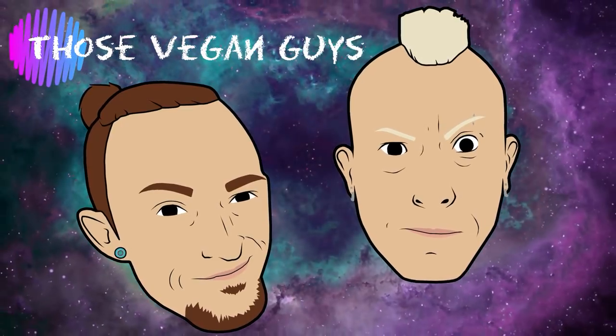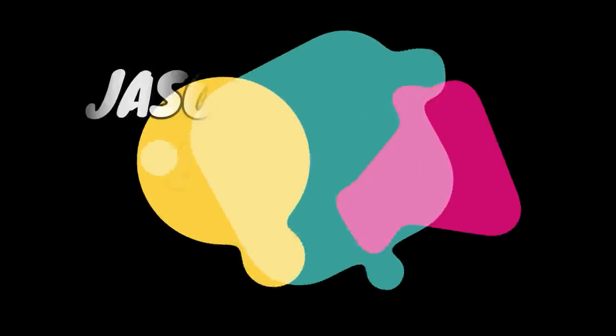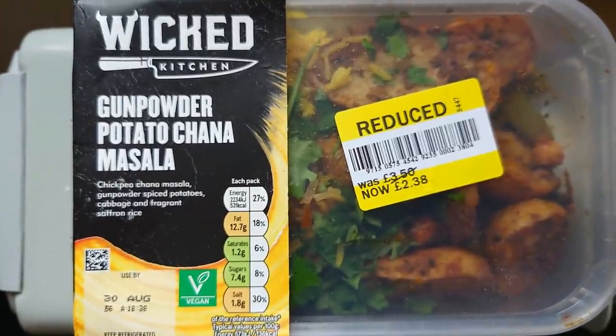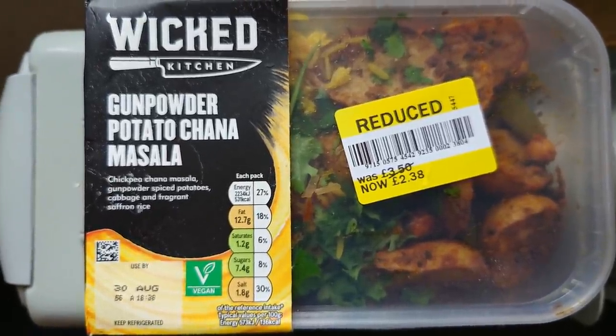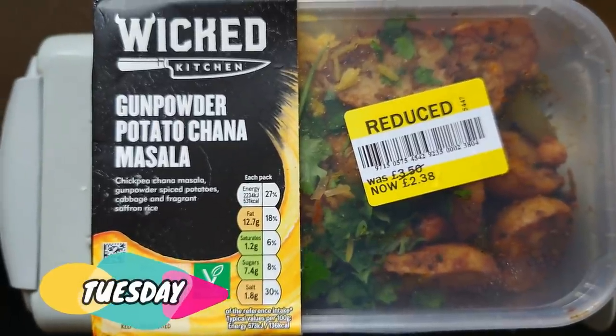It's Jason's Lunchtime Taste Tests. Well, hello all. I'm in work. As you are very aware now, this is a Lunchtime Taste Test and I'm very excited to have picked this up yesterday at Tesco's yellow sticker.